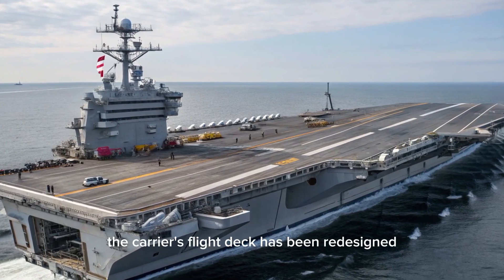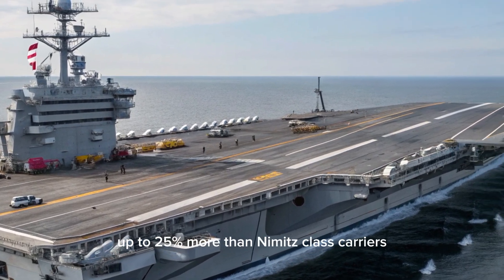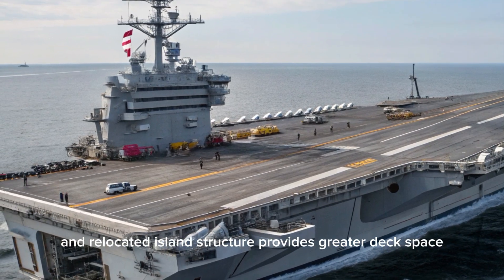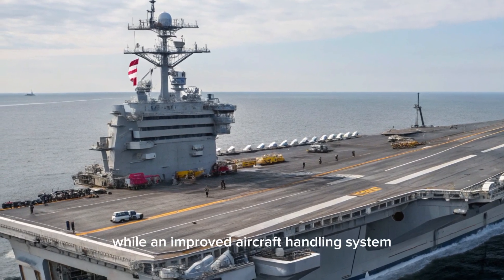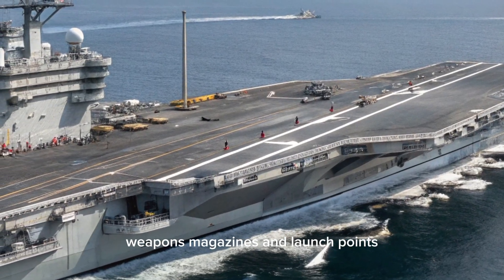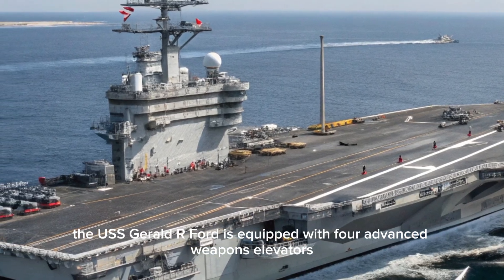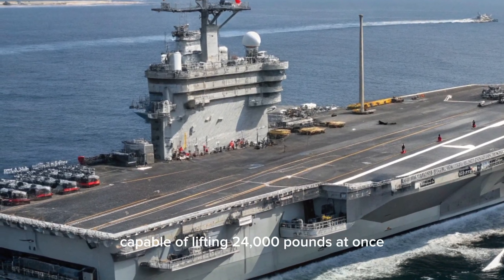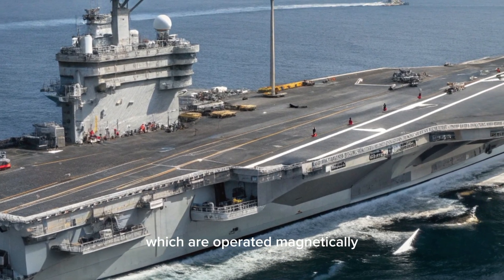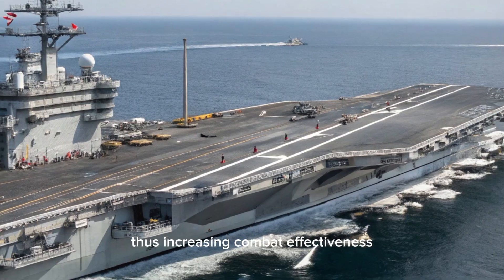The carrier's flight deck has been redesigned to support higher sortie generation rates, up to 25% more than Nimitz-class carriers. A more compact and relocated island structure provides greater deck space, while an improved aircraft handling system ensures faster movement between the hangar bay, weapons magazines, and launch points. The USS Gerald R. Ford is equipped with four advanced weapons elevators capable of lifting 24,000 pounds at once, which are operated magnetically and allow for faster and more reliable delivery of munitions to the flight deck, thus increasing combat effectiveness.